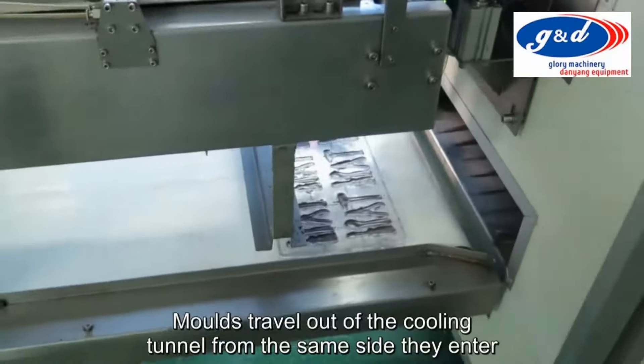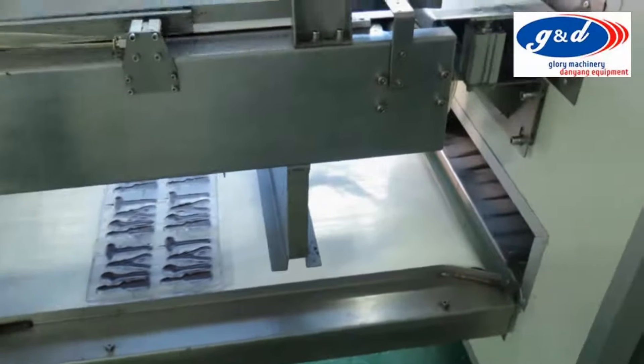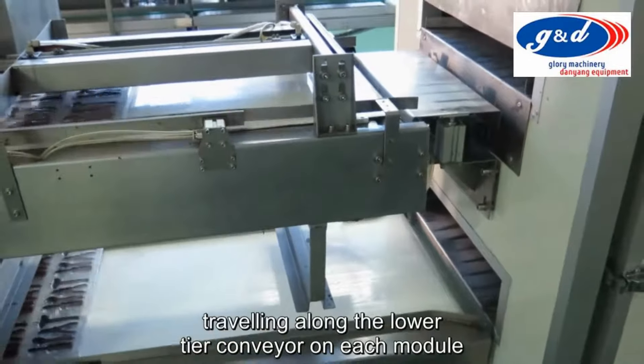A final vibration and shake is applied to the moulds before they enter the cooling tunnel. Moulds travel out of the cooling tunnel from the same side they enter and return to the beginning of the circuit, travelling along the lower tier conveyor on each module.